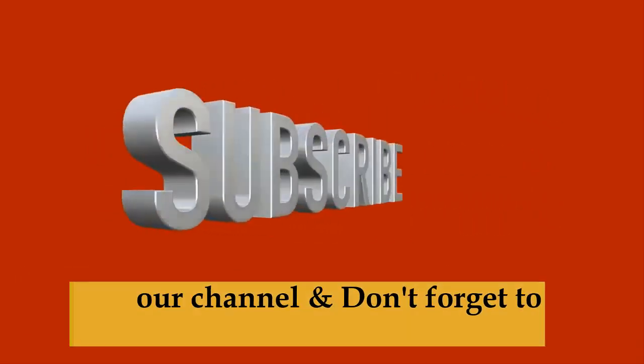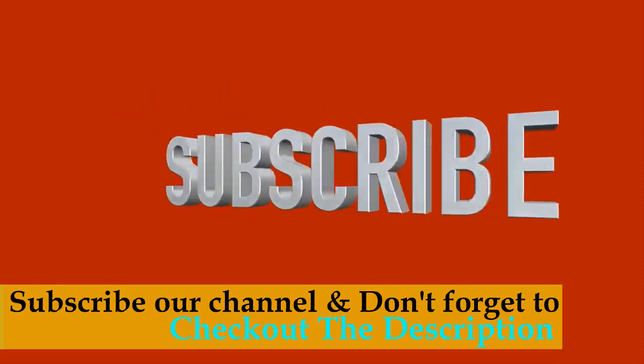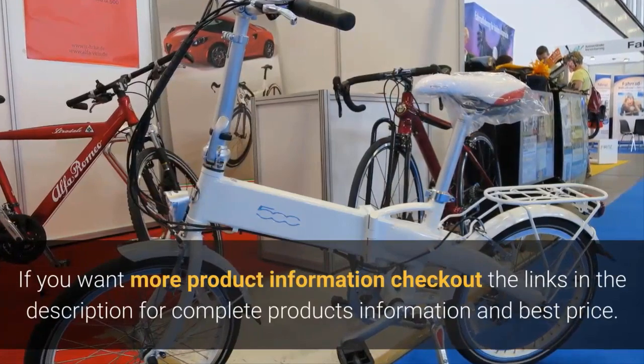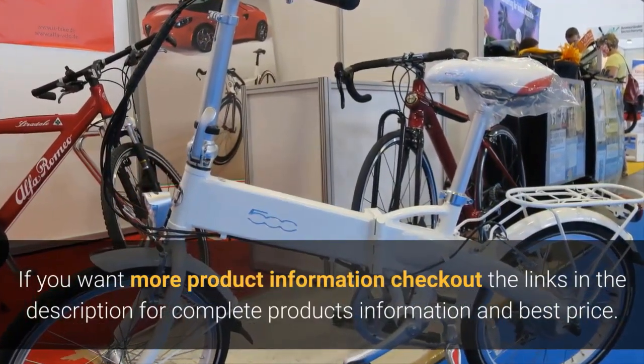If you want to watch more interesting videos like this, don't forget to subscribe to our channel and press the bell icon on the YouTube app so you never miss any update. If you want more product information, check out the links in the description for complete product information and best price.